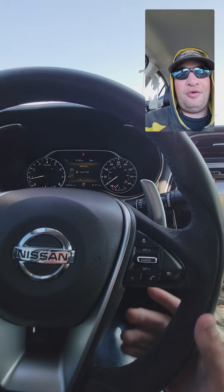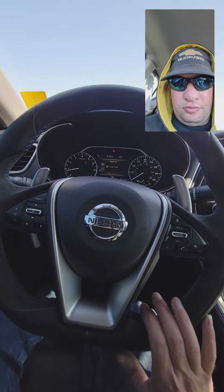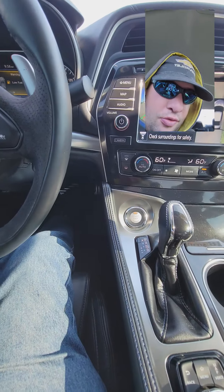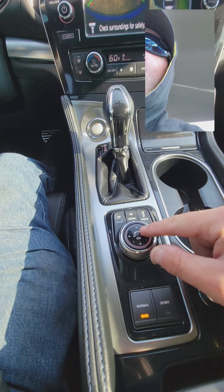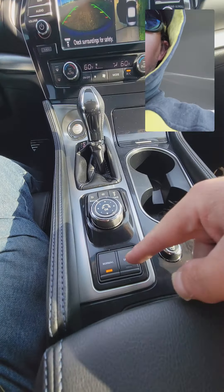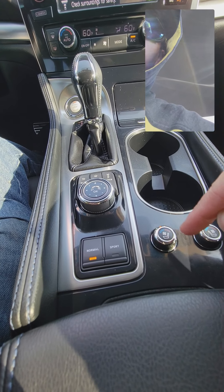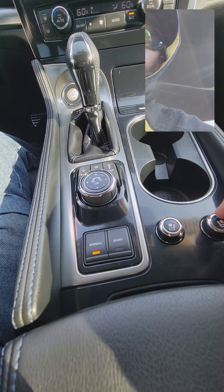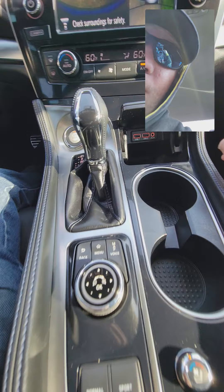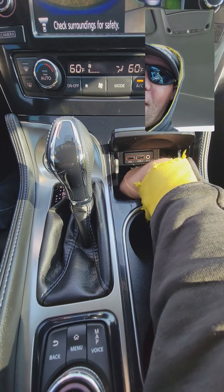Got the paddle shifter, your auto start-stop button, your mode select and drive control — normal mode and sport mode. Heated and ventilated seats, a nice-size storage compartment, two USB ports, and an auxiliary input.